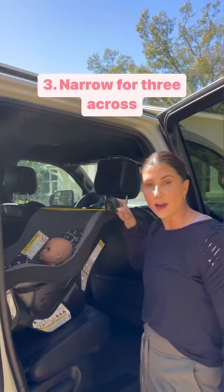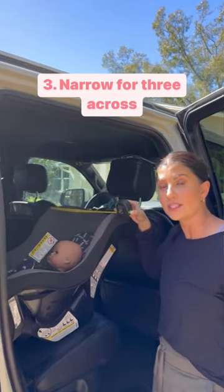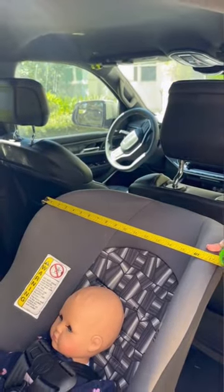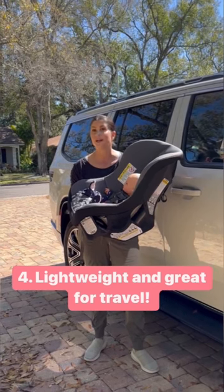It's a great option for three-across or fitting car seats side-by-side, coming in at just 17 inches wide. It's lightweight, weighing just 6.8 pounds, making it a great travel option as well.